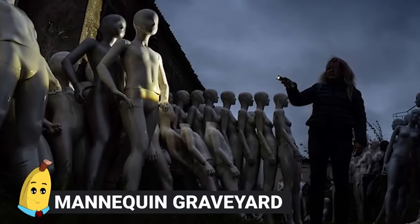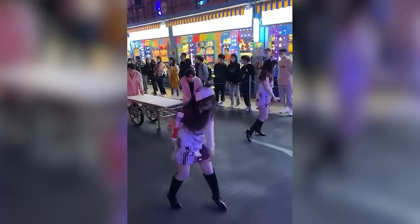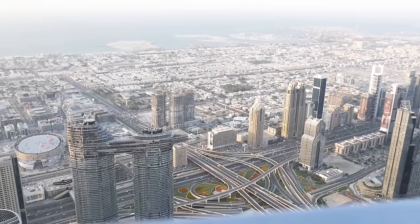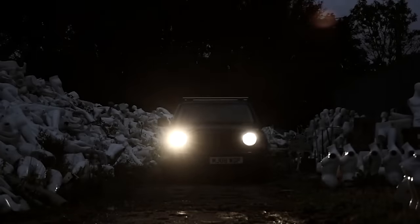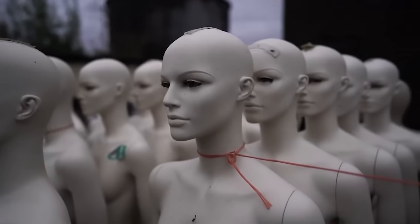#18: Mannequin Graveyard. Halloween may be gone for 2023, but that doesn't mean that people aren't already thinking about ways to make next year special. In 2021, the UK decided to create a very unique Halloween attraction in a salvage yard. Their idea was to create their own kind of zombie graveyard — but instead of zombies, it'd be butchered mannequins that filled up the space.